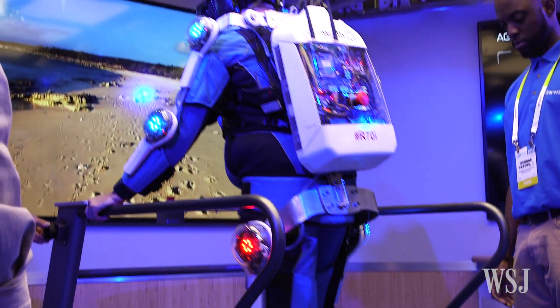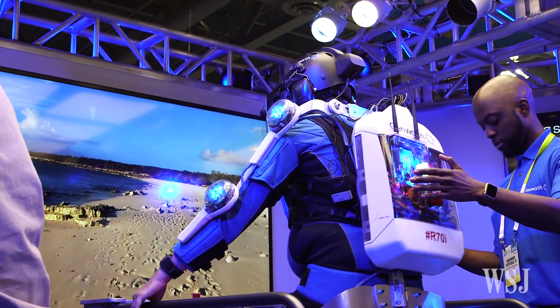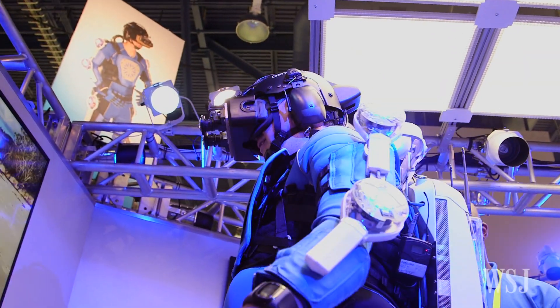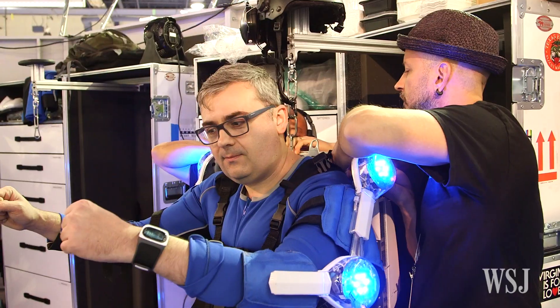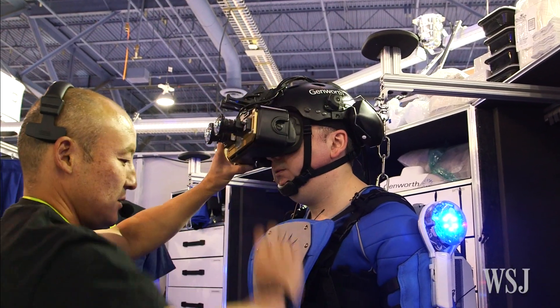Wow, so this is not a pleasant walk on the beach anymore. Can technology teach you what it feels like to be old? At CES, I strapped on this exoskeleton and virtual reality rig to find out.